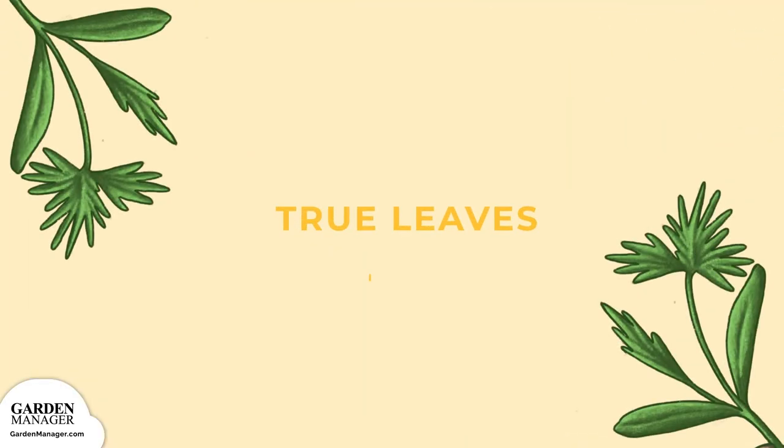True Leaves: The first leaves of a plant that look more like its mature leaves, not the very first leaves to emerge. True leaves are typically larger and have a different shape than the seedling leaves.